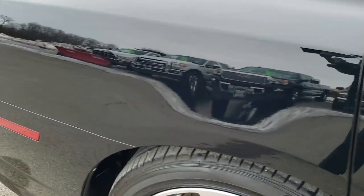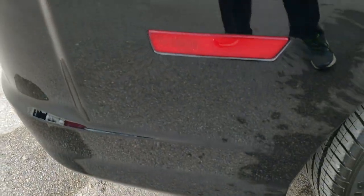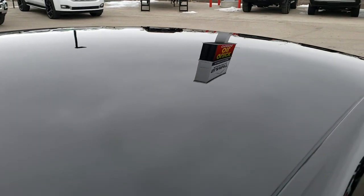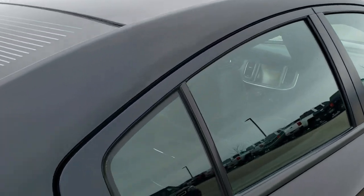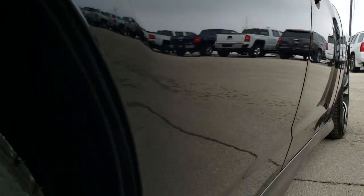We take these HD videos so if you are far away, or even if you're close by but just cannot make the trip down but you're still interested in purchasing the car, you can see the car, hear the car, and have confidence in the vehicle before you even get here. I didn't see any dents or dings on the roof, and down this side is very, very clean.